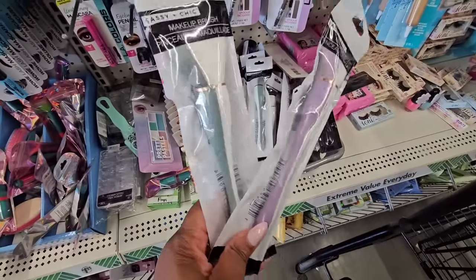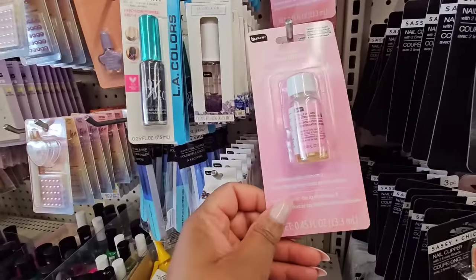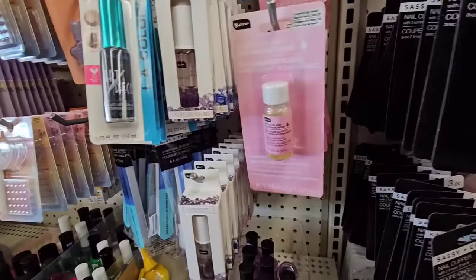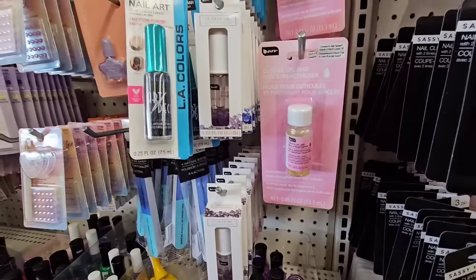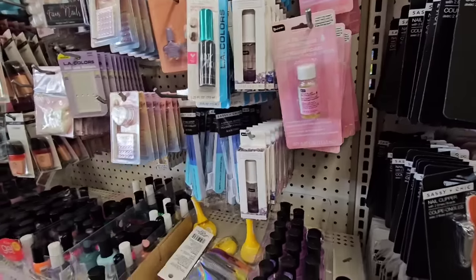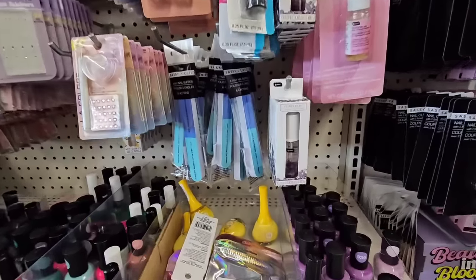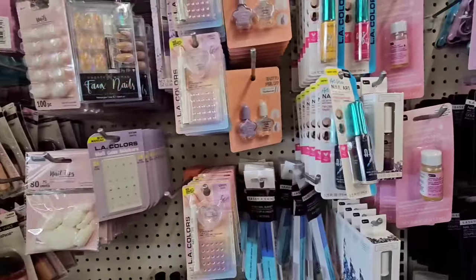This is new — it's a cuticle oil and nail strengthener, compared to Sally Hansen Vitamin E nail and cuticle oil. That's awesome — definitely getting in my cart. I did buy the other version of that. They also have the new cuticle oils from Be Pure.